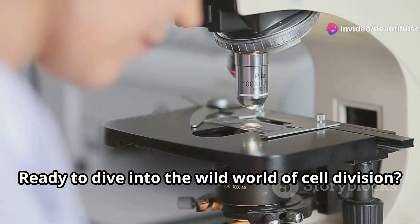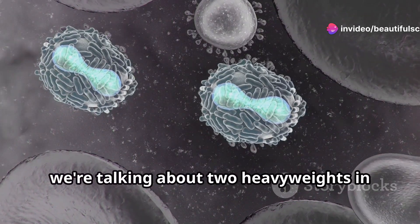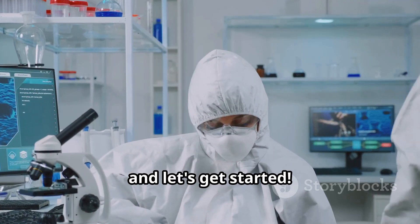Hey there, future geniuses! Ready to dive into the wild world of cell division? Today, we're talking about two heavyweights in the ring: mitosis versus meiosis. Grab your lab coats and let's get started.